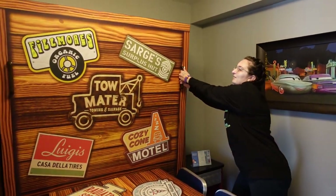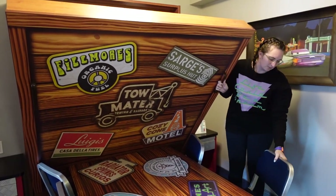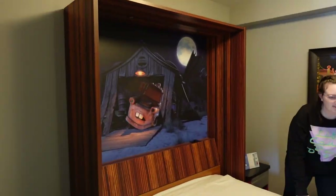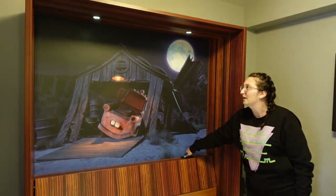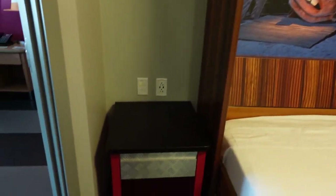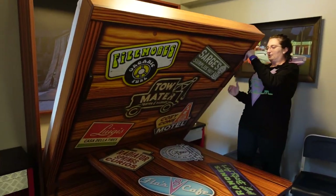Welcome everyone to our Cars Family Suite! I'm so excited — I've never stayed in one of these family suites before. They hold up to six adults which is great. The first sleeping area simply pulls down — you have to slide the chairs out of the way. You've got a huge bed coming down. It looks super cute. You've got Dinoco up here, some little lights, and these adorable little drawers that look like toolbox drawers, which are super cute. It's super easy to put back up too.